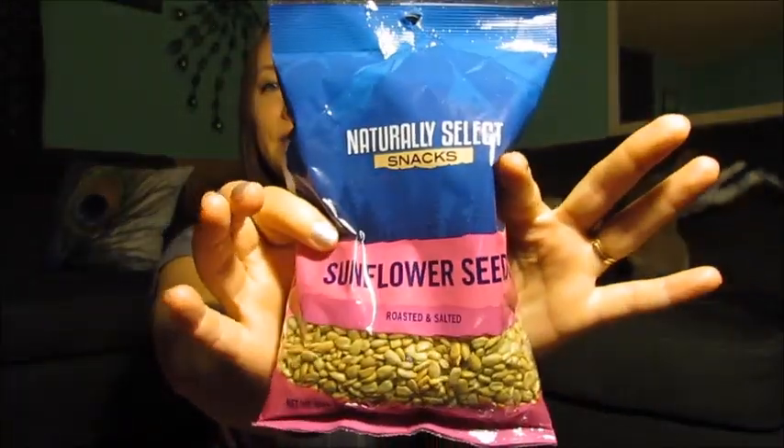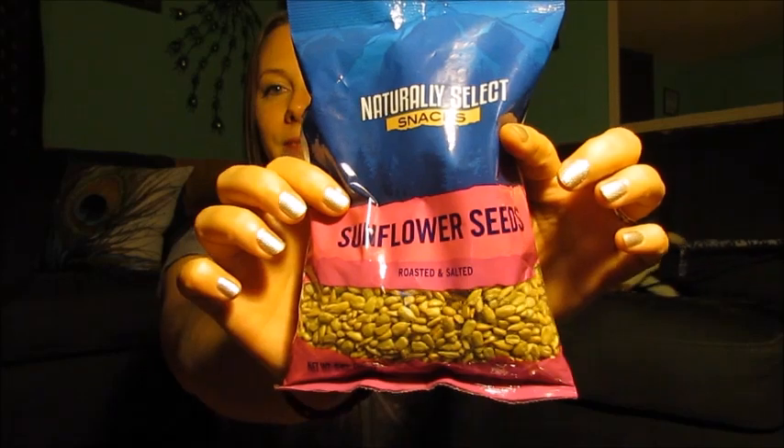I got some sunflower seeds because I like them a lot. I love me some sunflower seeds — the ones out of the shell, because I'm too lazy to mess with the shell. Give me a bag full of shelled sunflower seeds and I'm a happy girl.